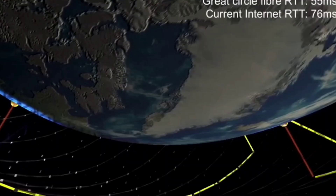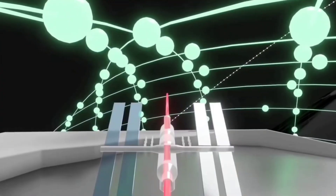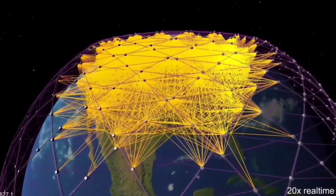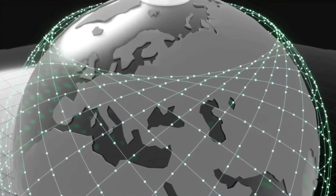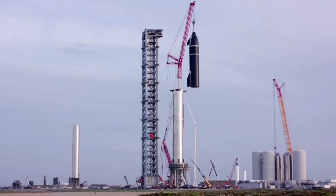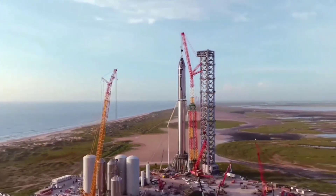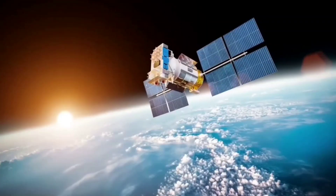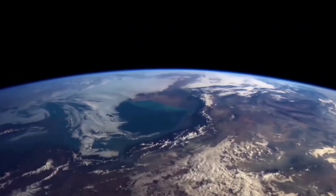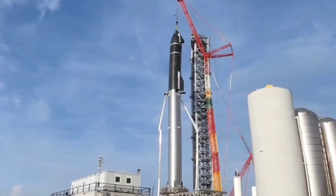SpaceX also said that customer user terminals would be able to communicate through both constellations. The FCC also asked SpaceX about launch plans for Gen 2, given that the company had said in the August 2021 amendment that they were considering two different configurations. SpaceX confirmed that they intend to go ahead and launch these satellites using Starship alone, and that they can concentrate solely on Configuration 1. SpaceX confirms it still intends to begin launching the Gen 2 system as early as June 2022, likely beginning with the 43-degree or 53-degree inclined planes.